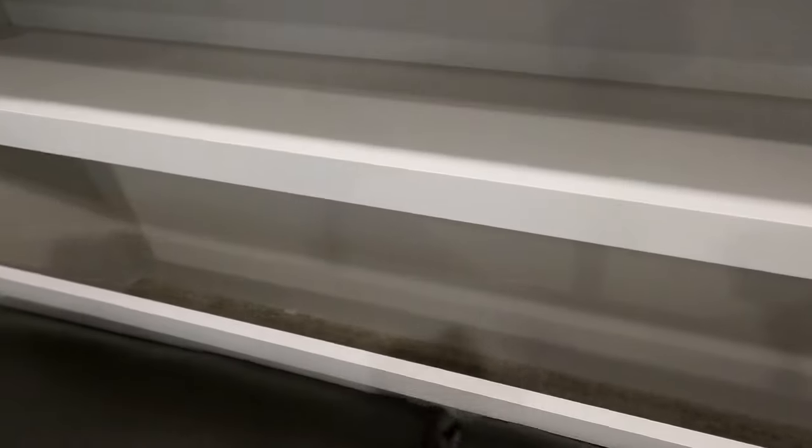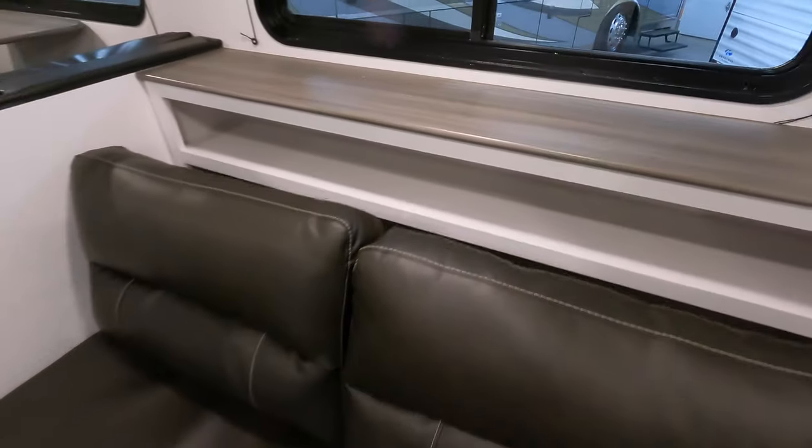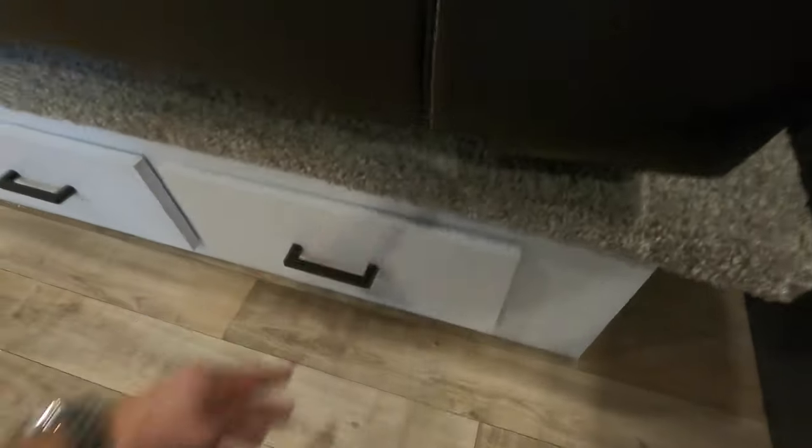This will fold down to a bed, with hidden storage behind there. Once again, you think what am I gonna put back there — your chips, hide the pets in there if you want. Drawers underneath with all ball-bearing drawer glides.